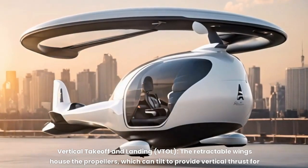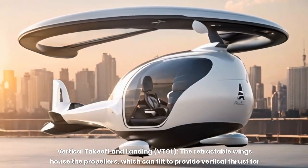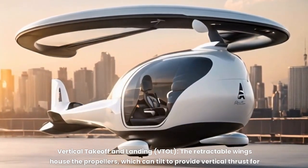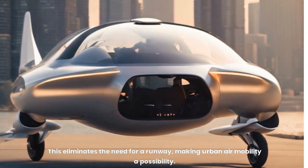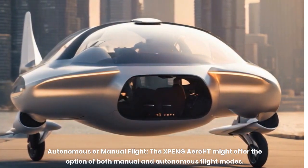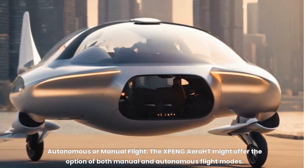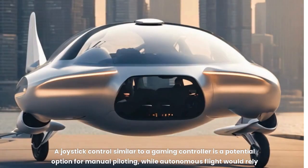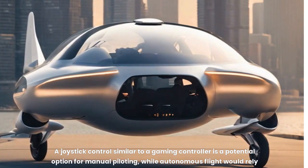Vertical takeoff and landing, or VTOL — the retractable wings house the propellers, which can tilt to provide vertical thrust for takeoff and landing, similar to a helicopter. This eliminates the need for a runway, making urban air mobility a possibility. The X-PENG Aero HT might also offer both manual and autonomous flight modes. A joystick control similar to a gaming controller is a potential option for manual piloting, while autonomous flight would rely on advanced sensors and software for navigation.